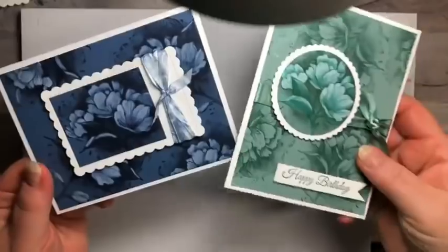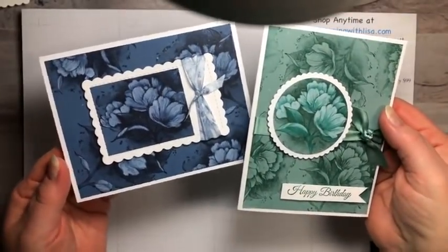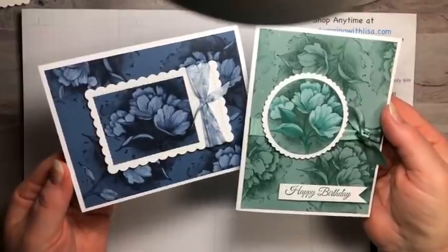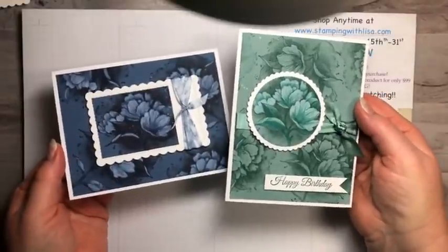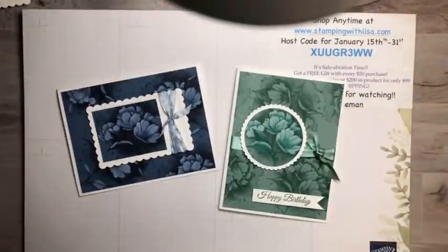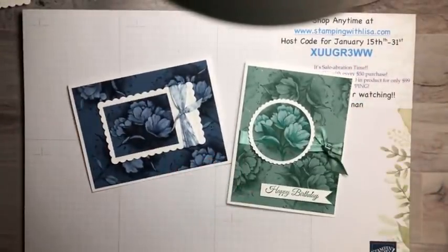We're making this one. I made both of these cards today and they're both using the brand new stamp set called Calming Camellia from the Celebration catalog. It is absolutely free, but you have to spend a $300 order to get it. It's like a hostess set, but you don't have to be a hostess — you can place the order for $300 yourself and get it absolutely free.